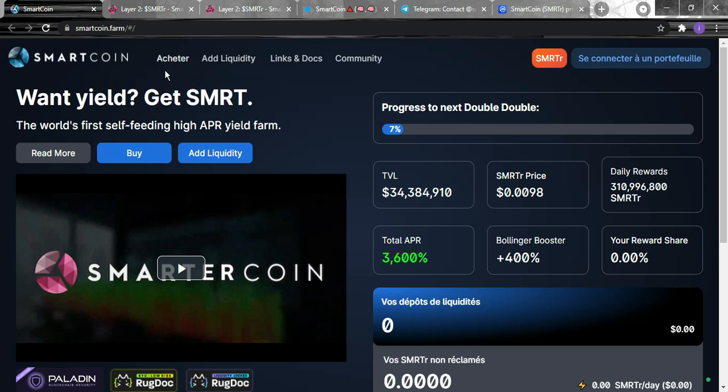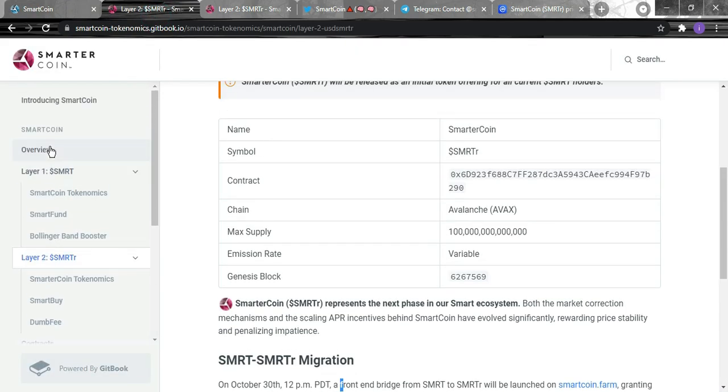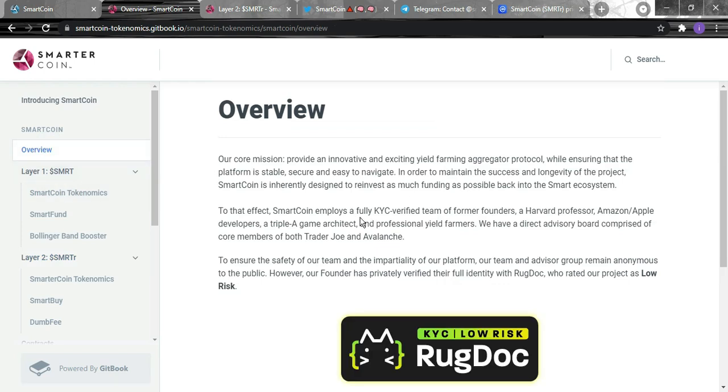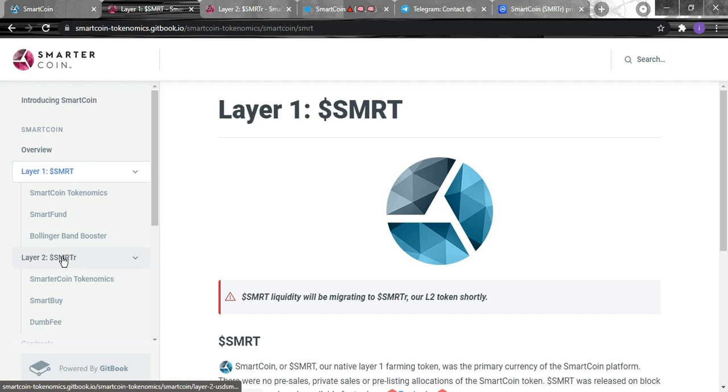From the website, you can buy the Smart Coin token and connect your wallet. To read more or access the white paper, you just click here and it will take you straight to it.